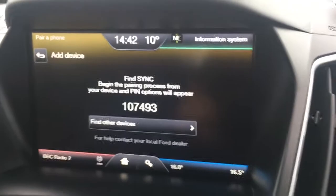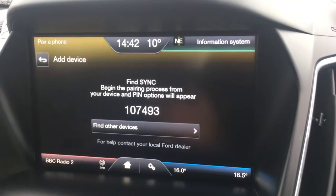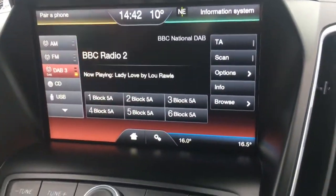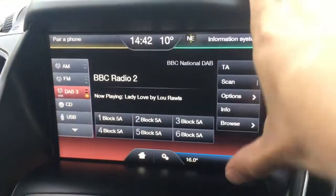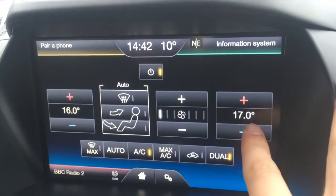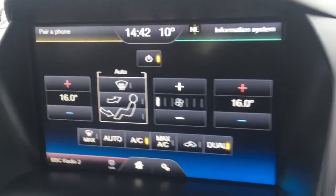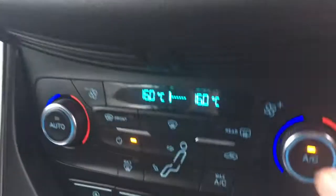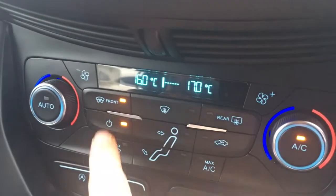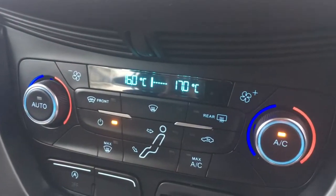If I just move over to the screen, we've currently got the menu up for pairing a device with the car's Bluetooth. Going down, you'll see we've got DAB digital radio. On this side, you can adjust the climate control on screen — dual zones on both sides can be adjusted independently from one another. You can also do that from down here if you're using the screen for something else, and you've also got the heated windscreen function just down there as well.